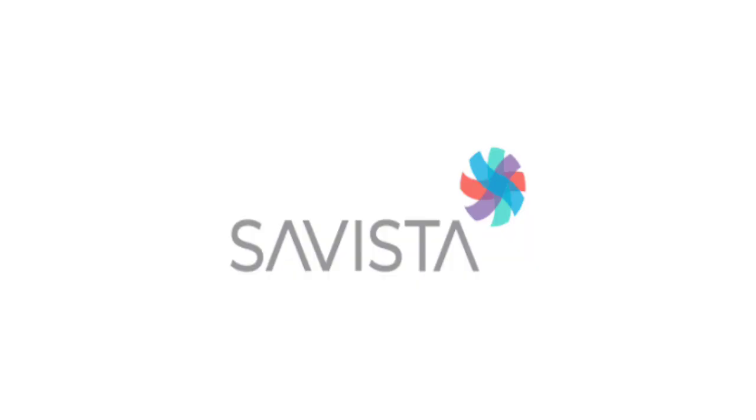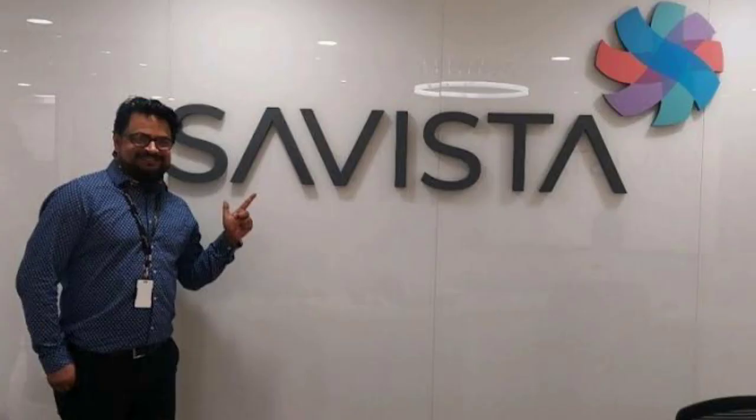This job is with ServiceTalk Global Solutions. They are providing medical coding and medical billing services. They are currently hiring medical coders.